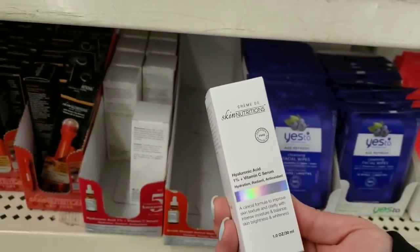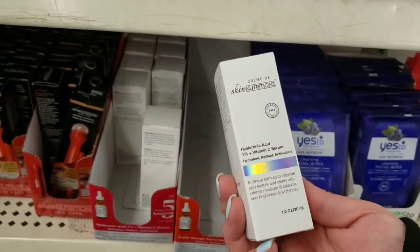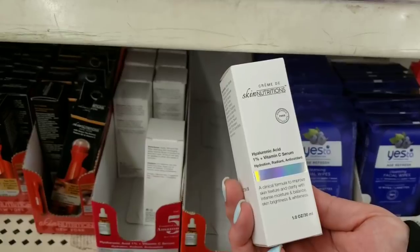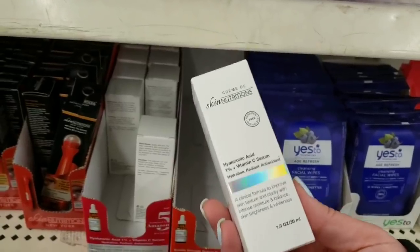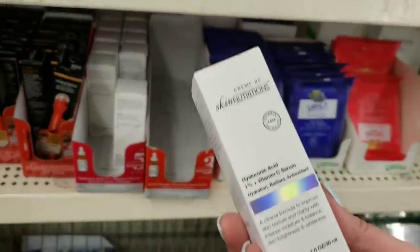They also have the hyaluronic acid one percent plus vitamin C serum — a clinical formula to improve skin texture and clarity with intense moisture, balance skin brightness. I'm going to buy this but I want to hear your feedback. What do you guys think of it? If you've purchased it, has it gotten to your store? I'm grabbing a couple of these.